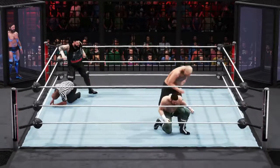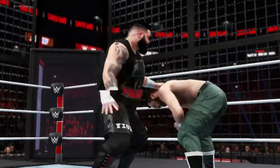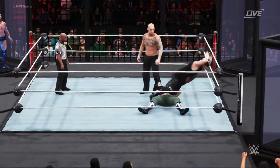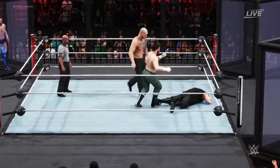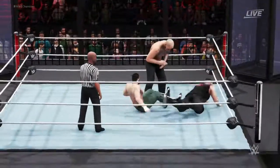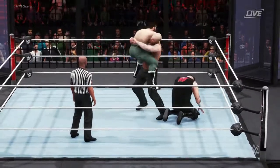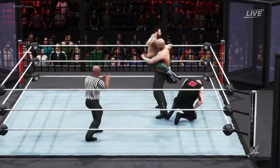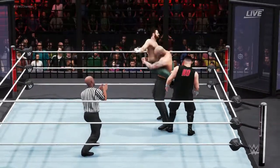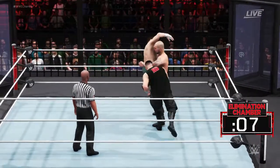He's got nowhere to go in that corner. Kick to the gut. Brutal forearm. Stiff shot from Zayn. Bear hug — look at the power. And he breaks the hold.